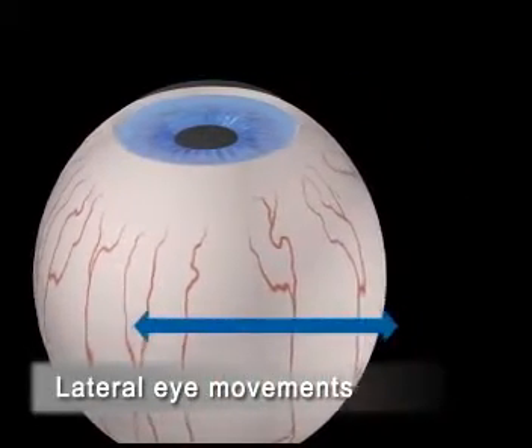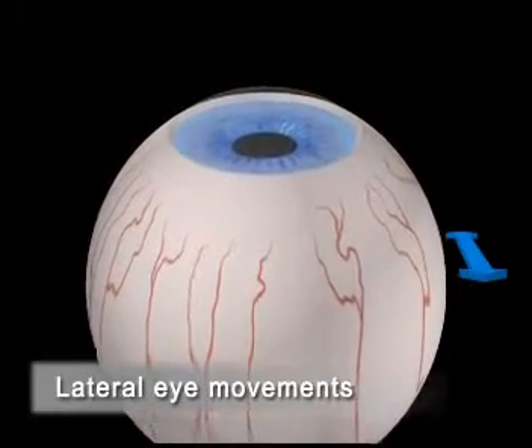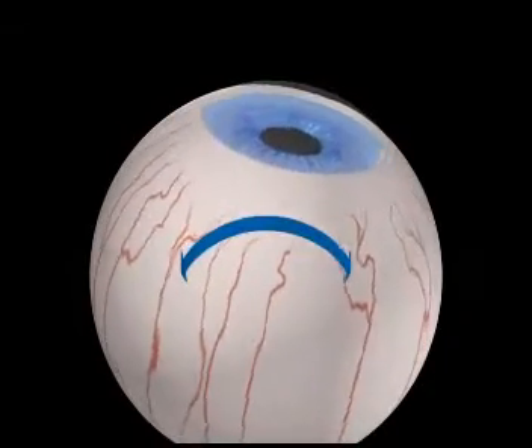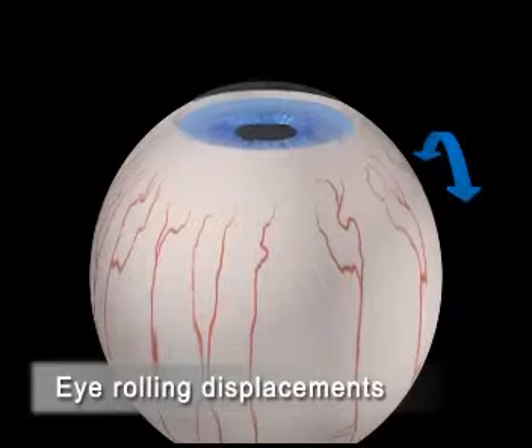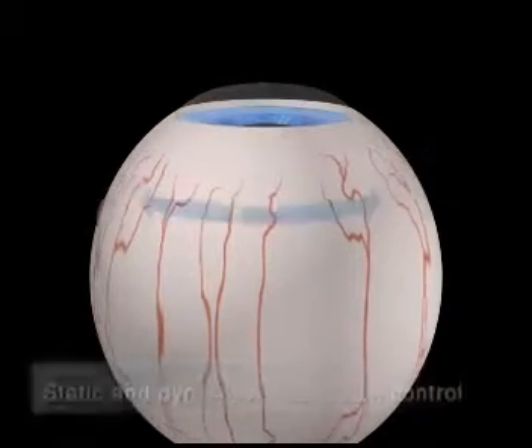Before the Schwintermaris came onto the market, standard eye trackers only adjusted lateral eye movements. The cornea rotates along the eyeball's rotational center. In a process new to refractive surgery, the Schwintermaris eye tracker balances all those eye rolling displacements.